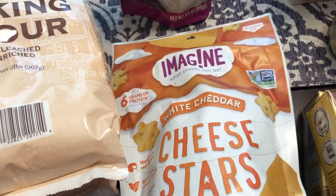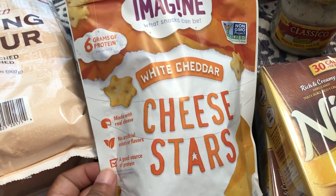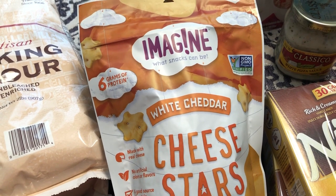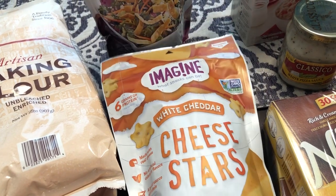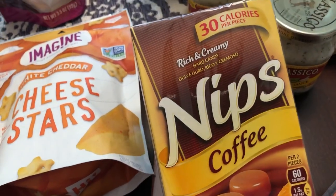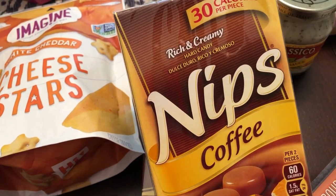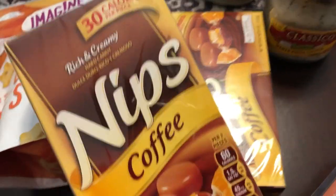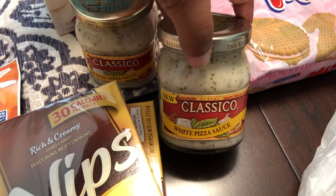I got Howie and I this bag of Imagine white cheddar cheese stars. I've seen these in Walmart and they are definitely more than 99 cents — I think they're three dollars and something there. I've had these before and they're pretty good, so I was really excited to see them. I also love these Coffee Nips. The funny thing is I hate coffee but I love coffee candy, and you can't find these everywhere — they had the caramel ones but these are hard to find — so I grabbed two boxes.